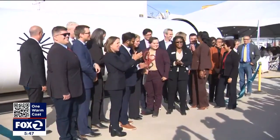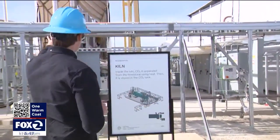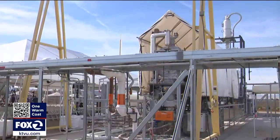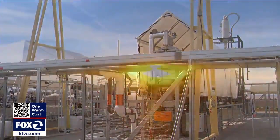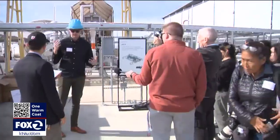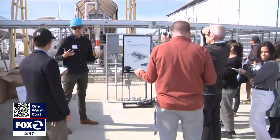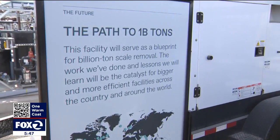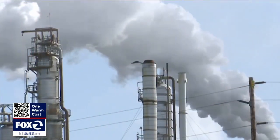On Thursday, a private-public partnership cut the ribbon on a cutting-edge plant fully powered by renewable energy, designed and dedicated for the sole purpose of saving the planet from the worst of global warming and climate change. It's called the Heirloom Facility, the nation's first ever direct air capture CO2 removal facility in Tracy, California.